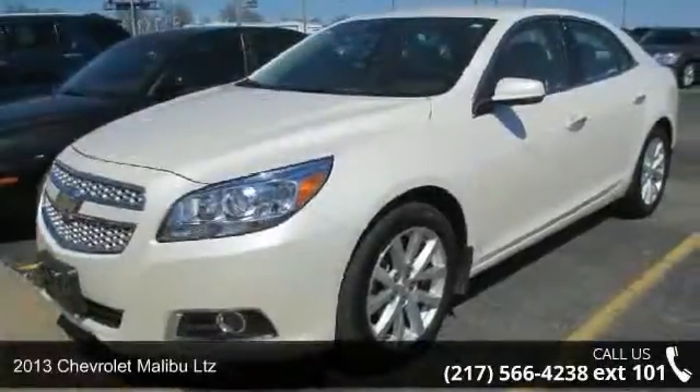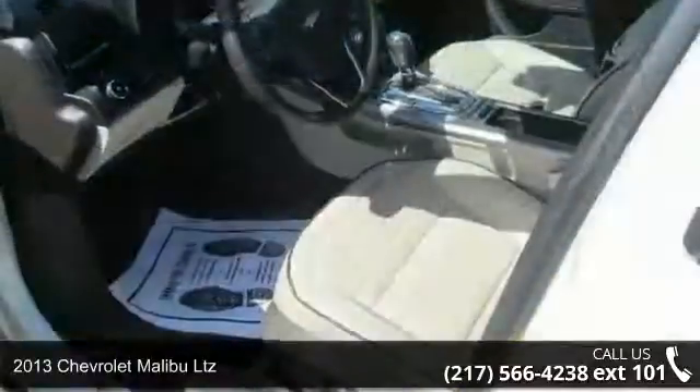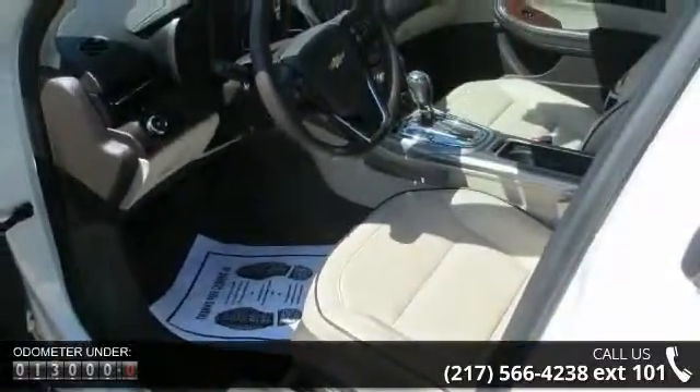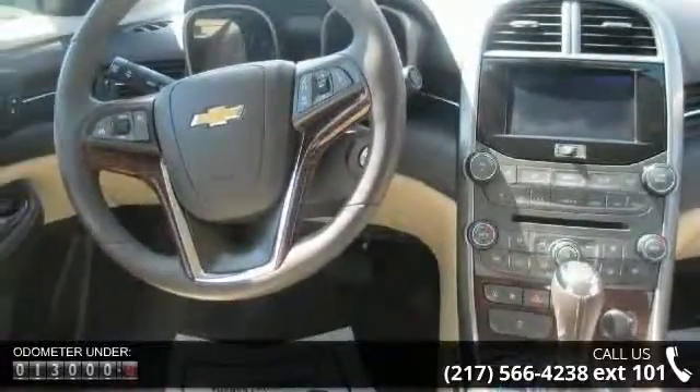Step into the 2013 Chevrolet Malibu LTZ. If you are looking for an automobile with great features, look no further. This vehicle comes with a reliable 4-cylinder engine, connected to a smooth shifting automatic transmission.